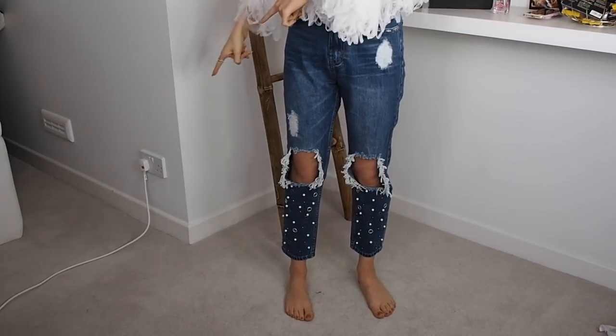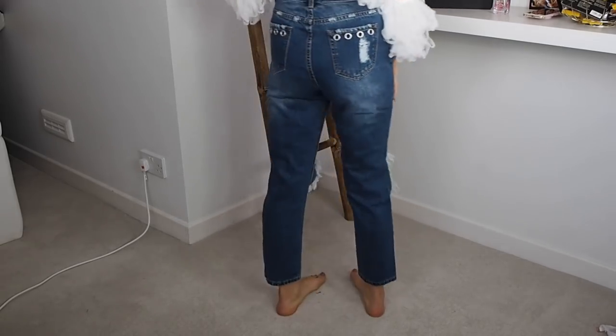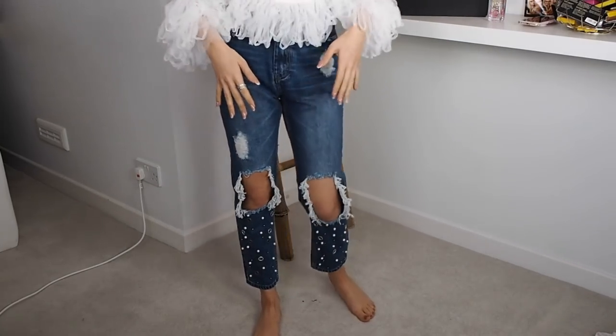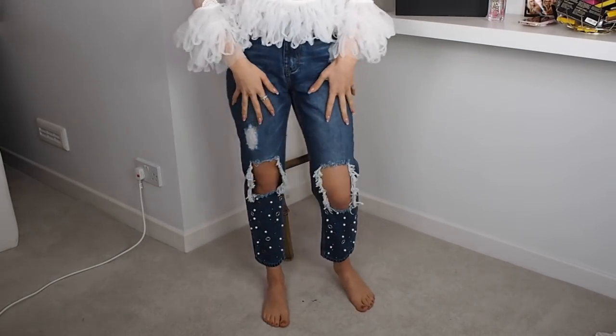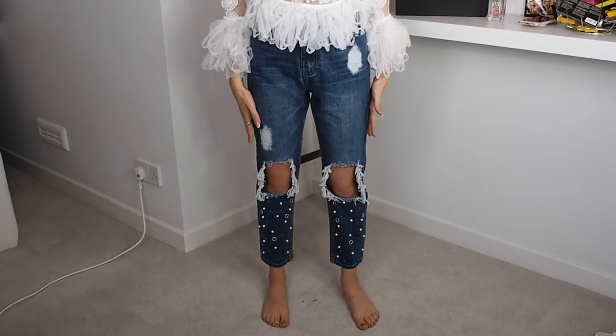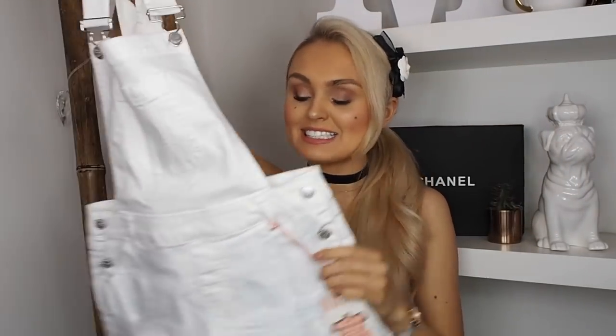Apologies for the angle but I just wanted to show you guys these jeans in all their glory. They are just so sassy — I actually love them. Who wouldn't want ripped mum jeans that are comfortable, fit really nicely, and have pearls on the bottom? These are just so darn cool.